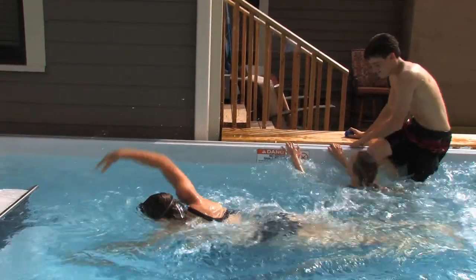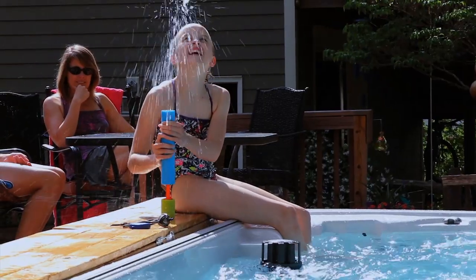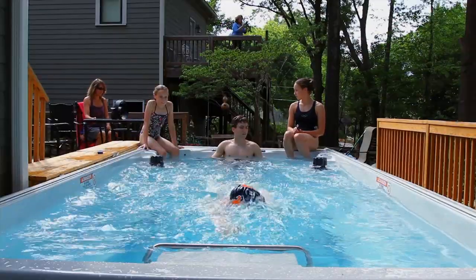We love our Endless Pool Swim Spa. Kids use it all the time. We have three children — they swim in it, they play in it, they have friends over, they do handstands, they swim against the current. It's something the three of them can do together.